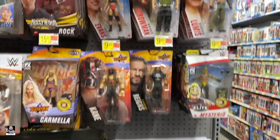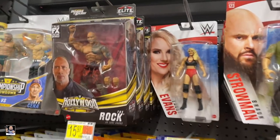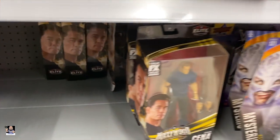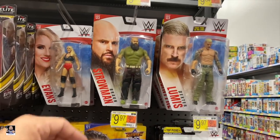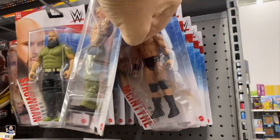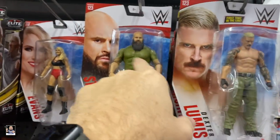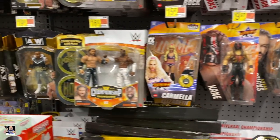We've got wrestling figures. We've got the Hollywoods - that's all The Rock. We've got Cena down here, bunch of John Cenas. I don't think I've seen these before - these basics. I don't recall seeing these.